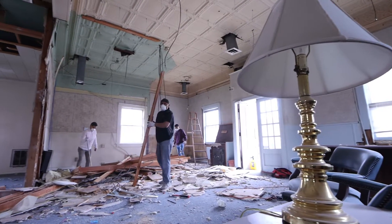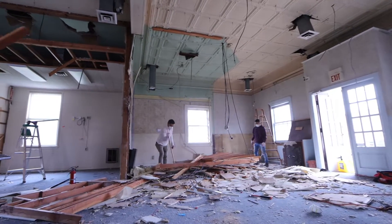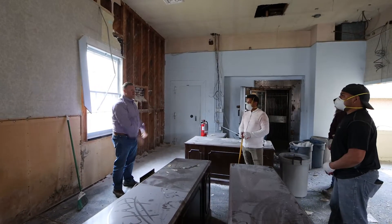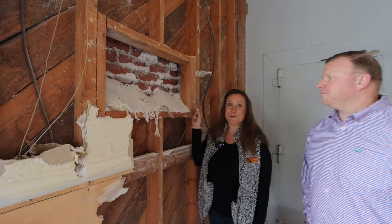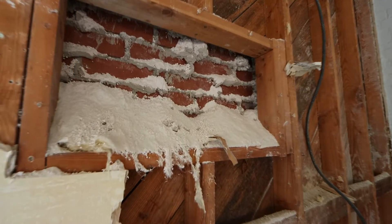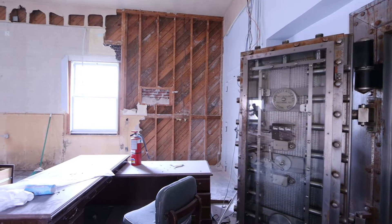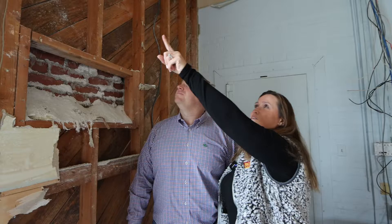These guys are doing a phenomenal job. If you would have told me that they would have been where they're at in one day, I would have said no way. But these guys work very hard, very fast, and we're happy to have them on board. Check out this exposed brick — this is all going to get cleaned up. We're going to have to remortar in a lot of areas. This building is going to pop. It's going to look amazing. You can even see it peeking through already through the windows.